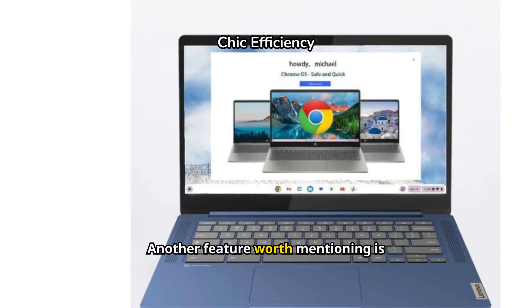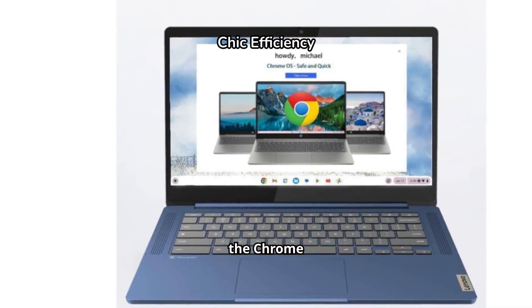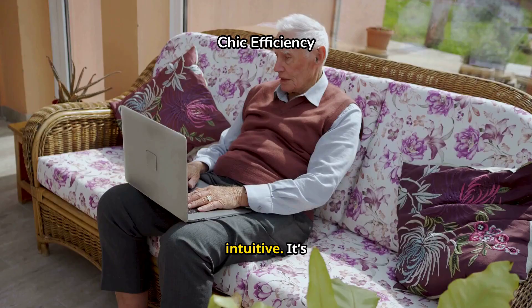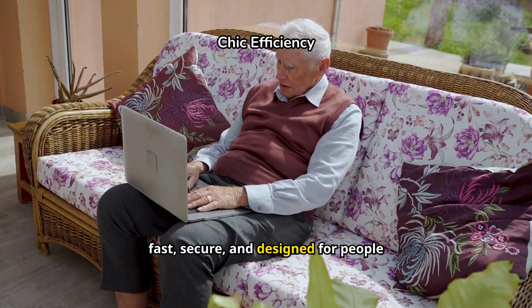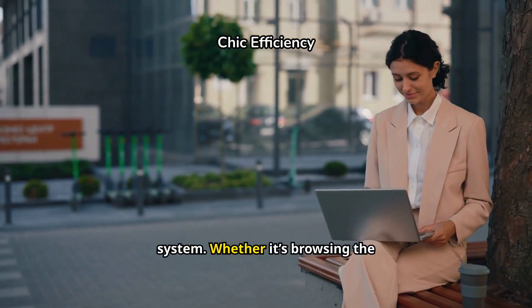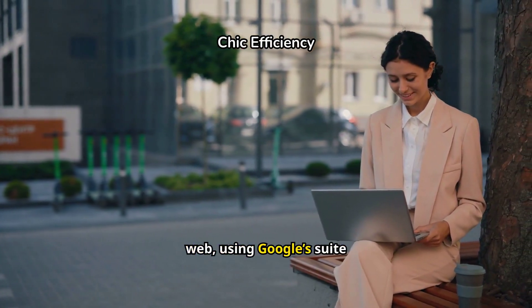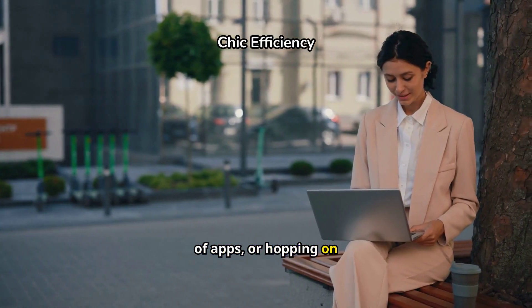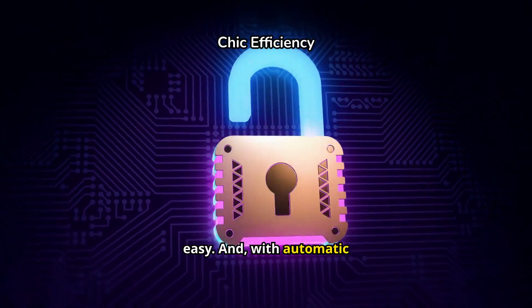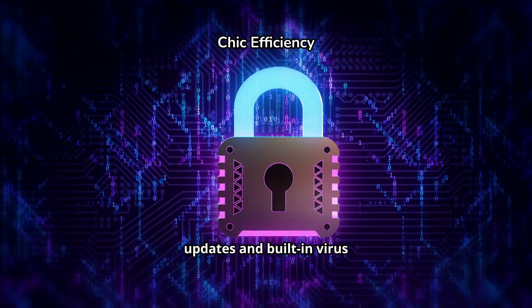Another feature worth mentioning is the Chrome OS. If you've never used a Chromebook before, Chrome OS is incredibly intuitive. It's fast, secure, and designed for people who need a simple, efficient system. Whether it's browsing the web, using Google's suite of apps, or hopping on Zoom calls, everything is smooth and easy. And with automatic updates and built-in virus protection, you never have to worry about security.